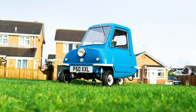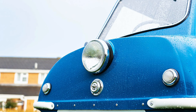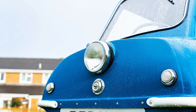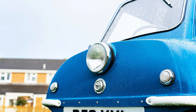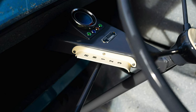At 54 inches long and 39 inches wide, with an unladen weight of 130 pounds or 59 kilograms, as of 2021 the P50 holds the record as the smallest car ever to go into production. The Peel P50's diminutive size and width means that it can quite easily fit through doorways and enter buildings.